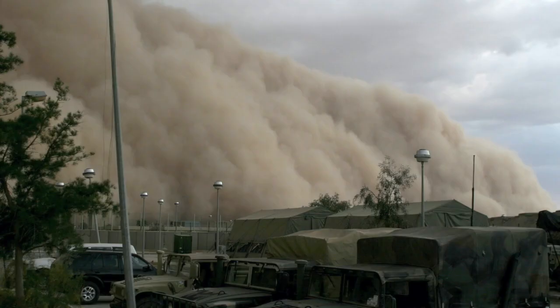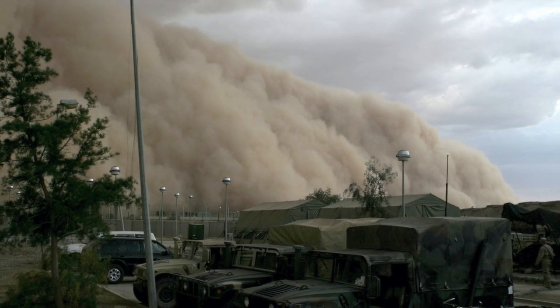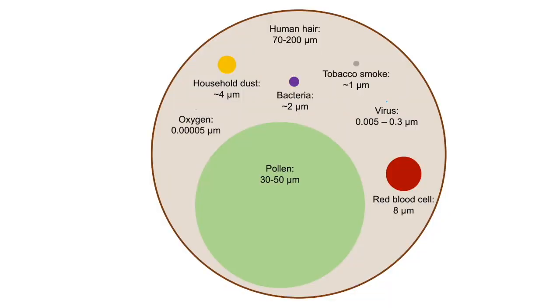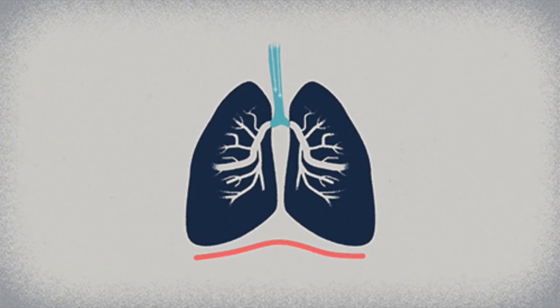Larger particles, like grains of sand or clothing fibers — generally those bigger than 100 microns — are usually too heavy to stay in the air for long and will fall onto nearby surfaces. But smaller, lighter objects can hang in the air. Particles of all different sizes are airborne, from pollen to dust to viruses. When we breathe, we might also inhale or exhale these airborne particles.